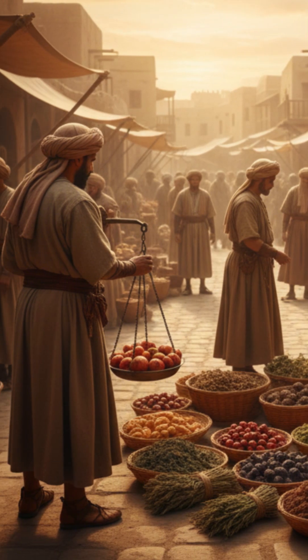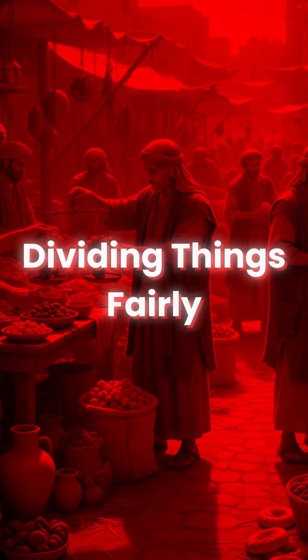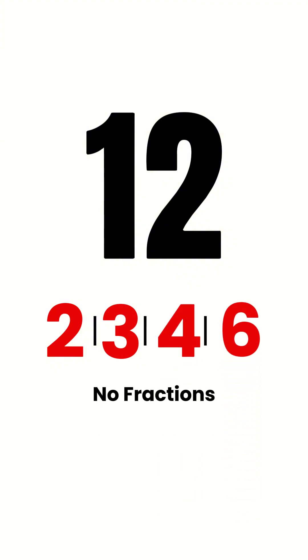It all goes back to ancient traders. Thousands of years ago, merchants had one big problem: dividing things fairly. And 12 was perfect. You can split it by 2, 3, 4, or 6. No fractions, no fights.